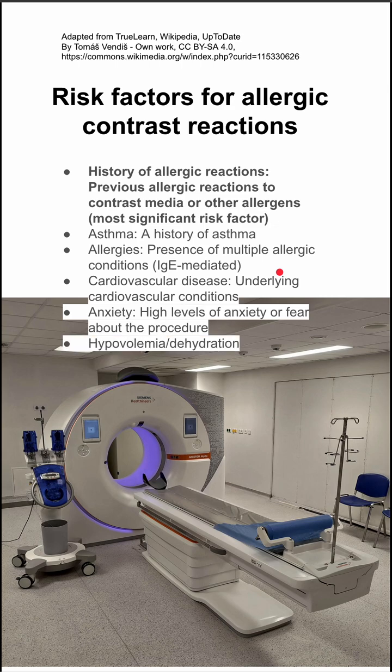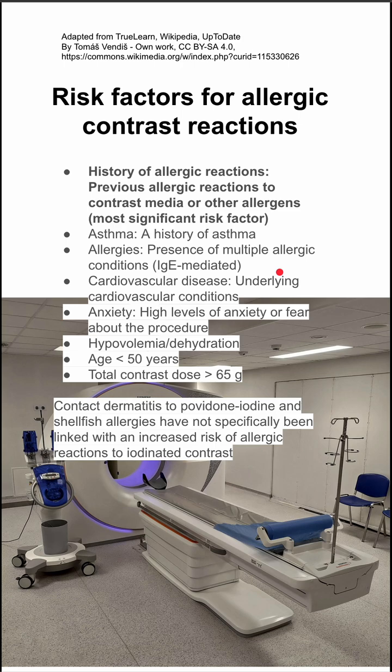Additional risk factors include anxiety, fear about the procedure, hypovolemia and dehydration, as well as younger age — less than 50 years old — and high total contrast dose, greater than 65 grams of contrast.